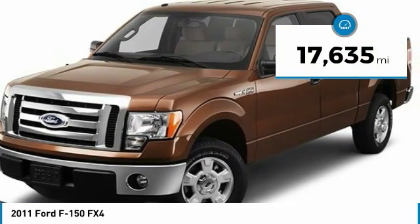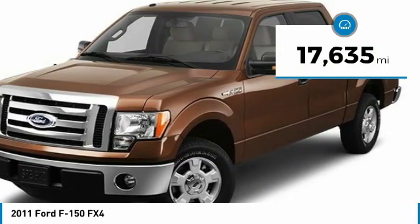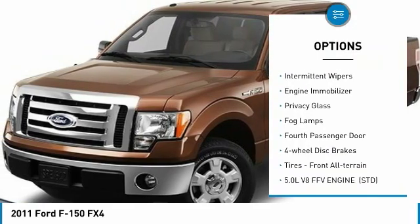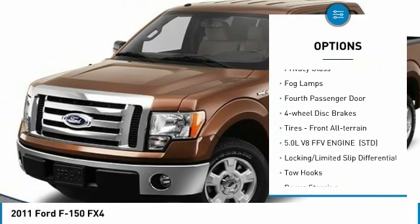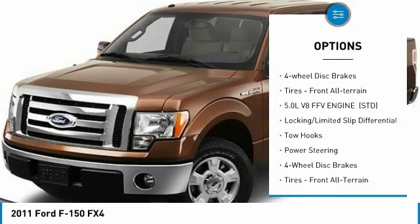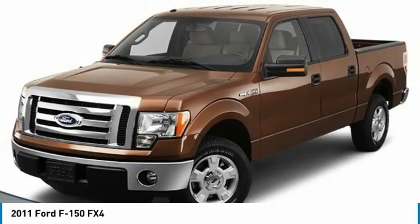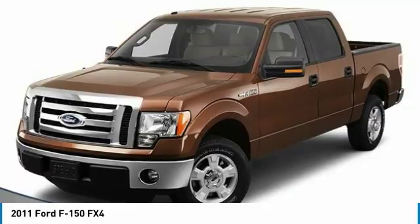This vehicle has less than 20,000 miles. Here are some of this vehicle's great options: four-wheel drive, tow hitch, aluminum wheels, intermittent wipers, engine immobilizer, privacy glass, fog lamps, fourth passenger door, four-wheel disc brakes, and front all-terrain tires.